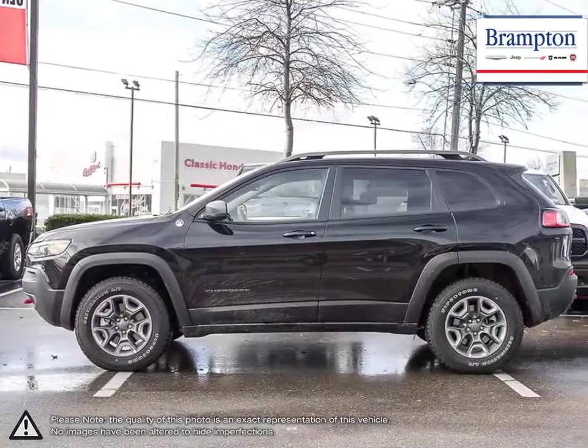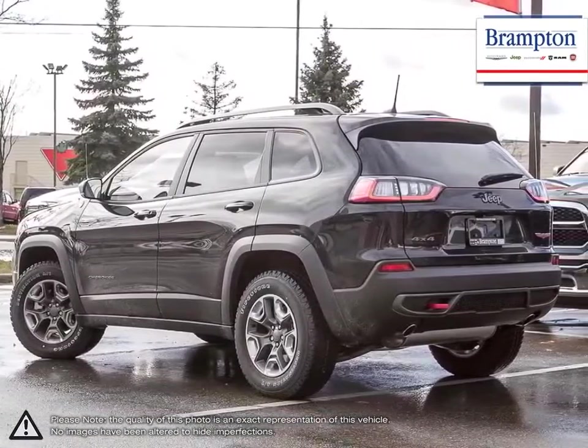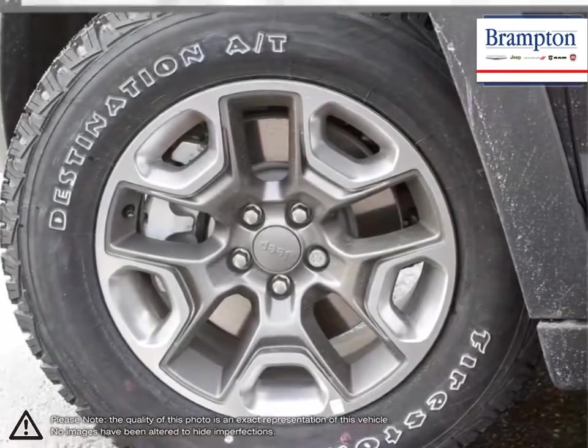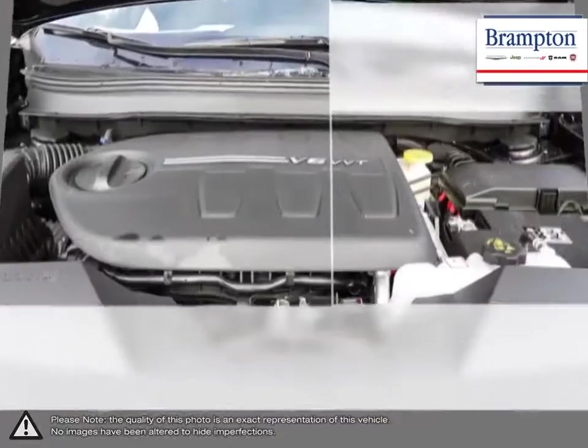The high-quality cushy ride makes the Cherokee comfortable to drive, while its back seats make comfort a priority for its passengers as well, providing lots of room for three people. The cabin is also quiet on both highways and city streets. With its sleek styling and high-end interior tech,